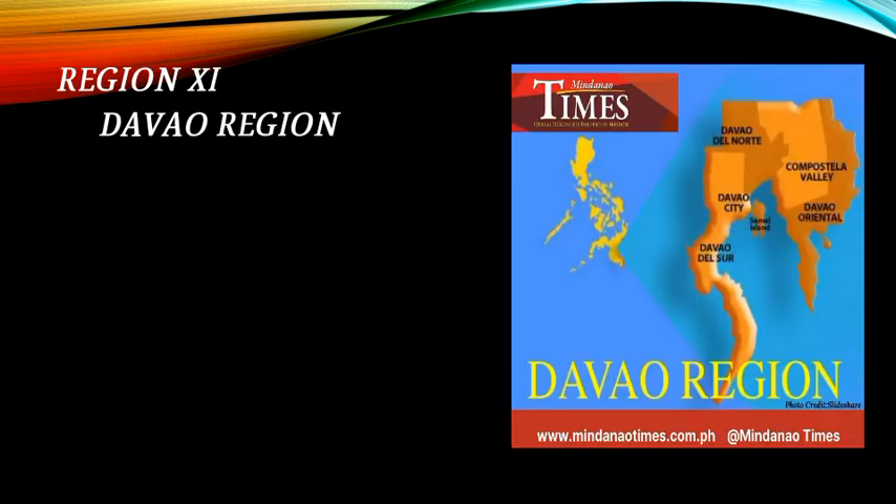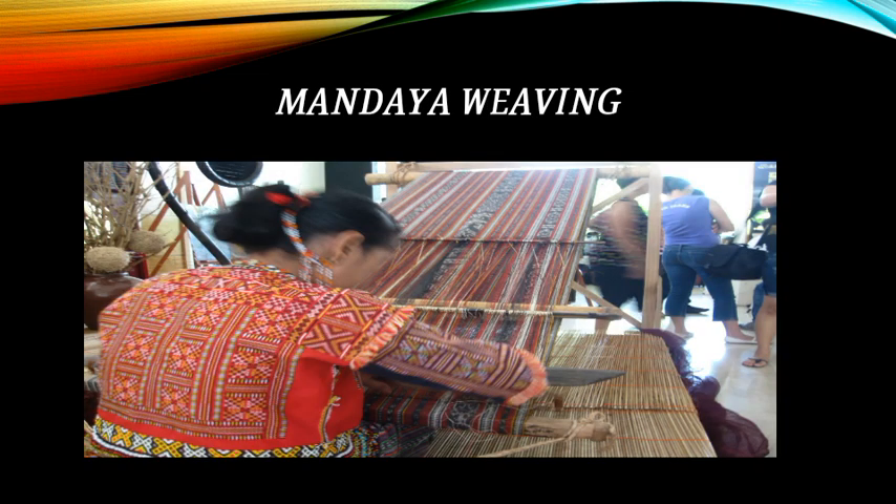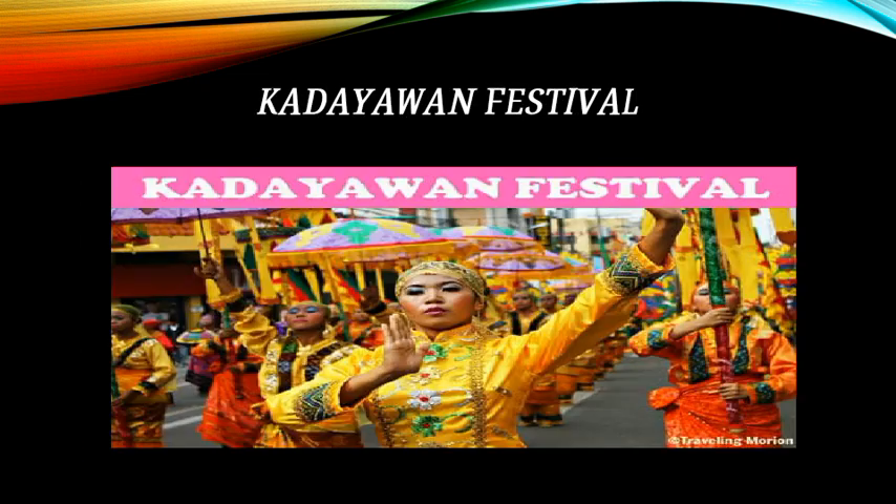Region 11 is the Davao Region. Featured arts include Mandaya jewelry made of beads and Mandaya weaving. The Kadayawan Festival is also celebrated in this region.